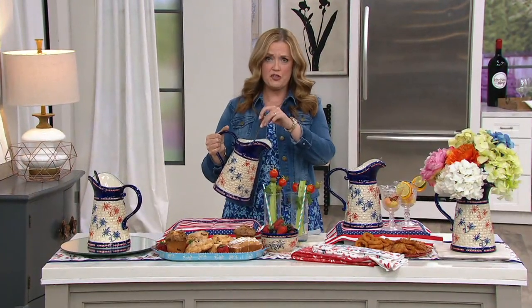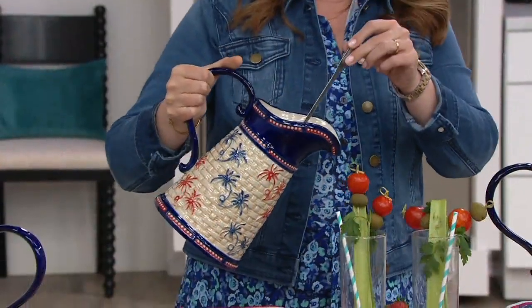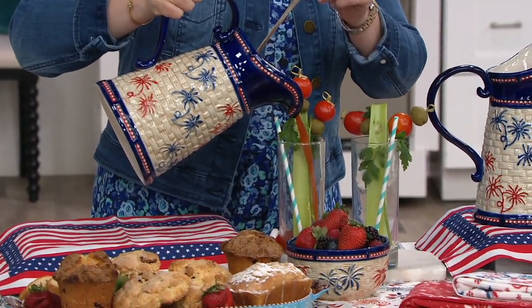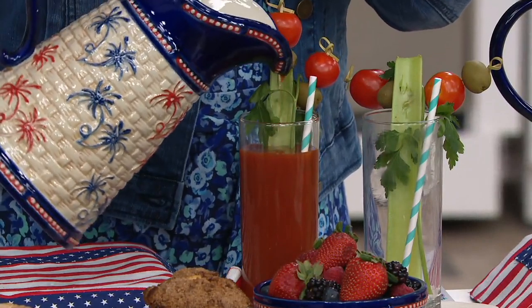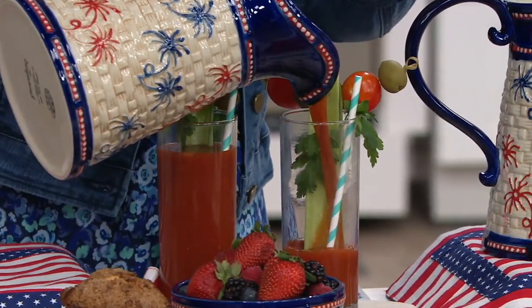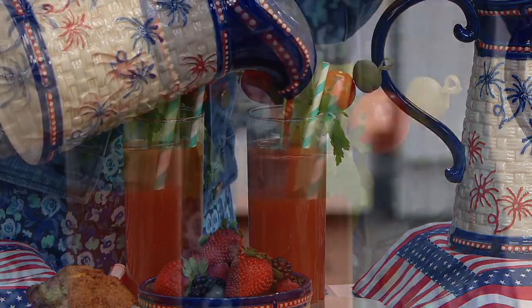You get the pitcher, which is oversized and gorgeous, and you also get the spoon so you can keep stirring whenever you need it. I want to pour some fresh Bloody Marys to show you it really gives not only an elegant pour but a generous, controllable pour too. As I fill the glasses — red, white, and blue basket weave, no reorder — we have it on three easy payments of $8.32.